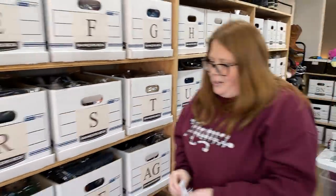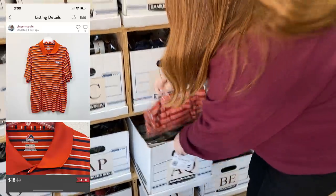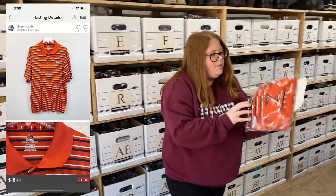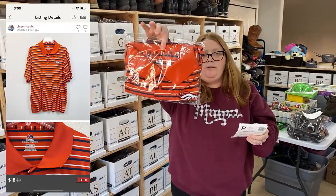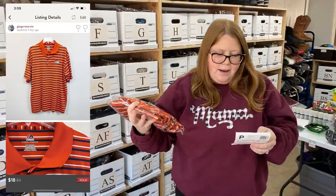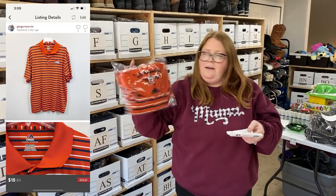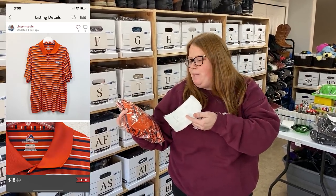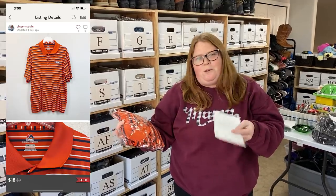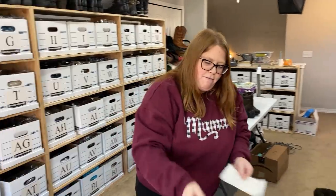This is just a Broncos polo shirt. I have down that I paid $5.99 for it - I might have bought it for Chris, he didn't want it or didn't wear it. I feel like this is not something I would buy at a normal thrift price, but it sold for over $18 on Posh, so I'm making a little profit.